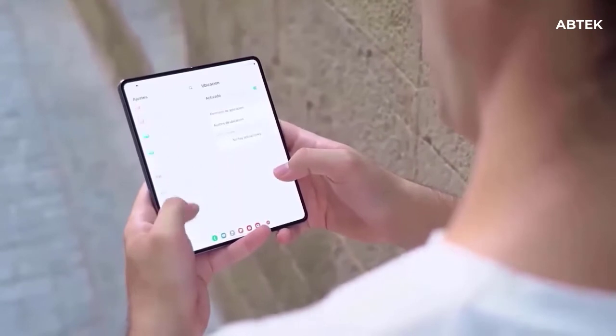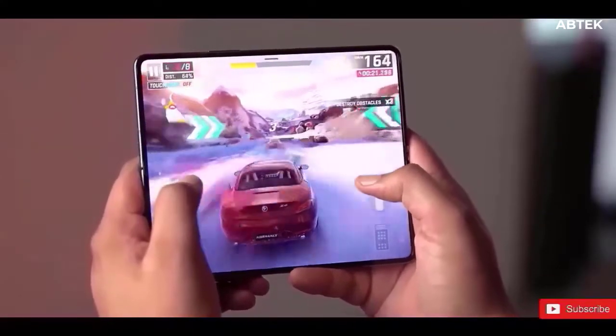Phantom Black, Phantom Silver, and Phantom Green are the colors available for this phone.